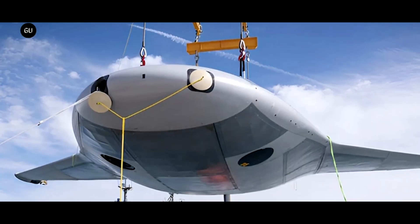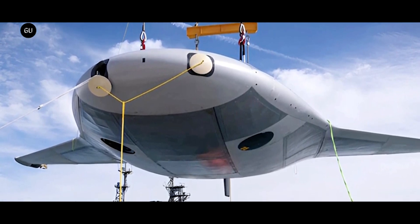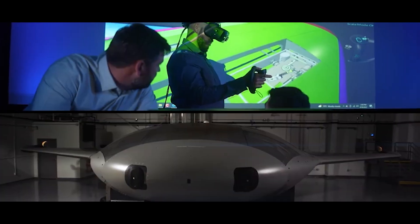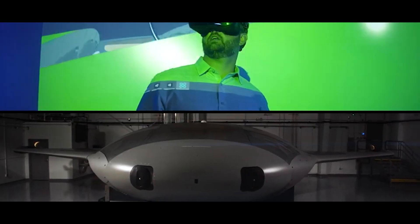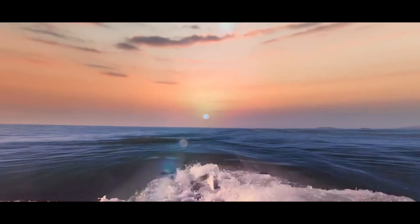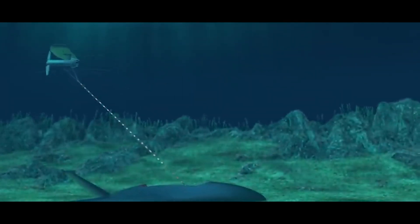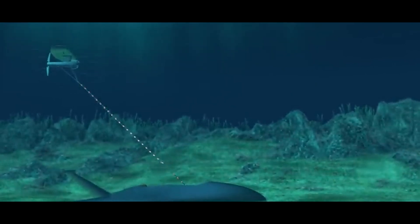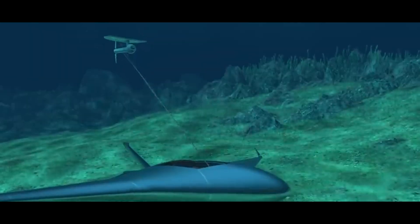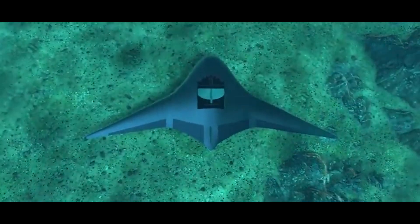The Manta Ray is designed to operate autonomously, leveraging advanced artificial intelligence and machine learning algorithms. These technologies enable the vehicle to navigate complex underwater environments, avoid obstacles, and make real-time decisions based on sensor data. The AI systems on board are capable of processing vast amounts of information, allowing the Manta Ray to perform tasks such as mapping the ocean floor, monitoring marine life, and detecting underwater threats without human intervention.